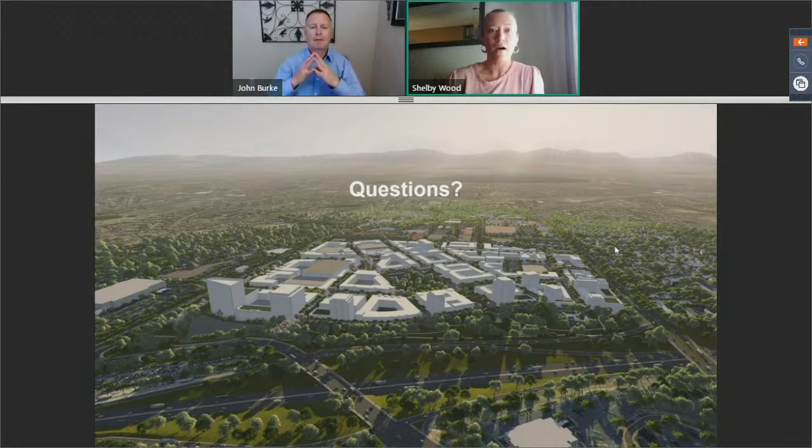I also want to make a plug: if you are excited about what you've heard today and you want to see it in person, this webinar is going to be followed up with an in-person tour of the downtown site on August 18th from 7:30 to 8:30 in the morning. If you want to RSVP for that, send an email to me so we have an idea of how many people to expect.